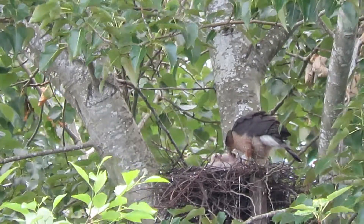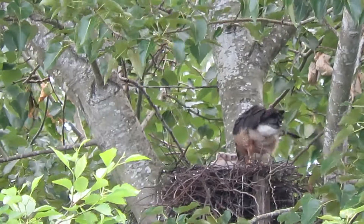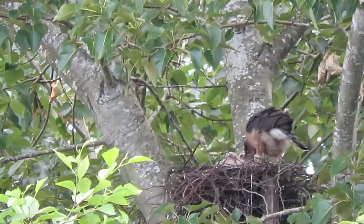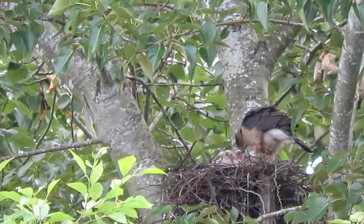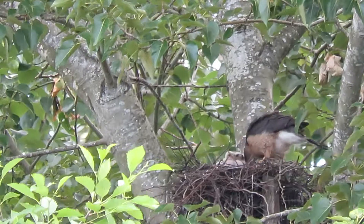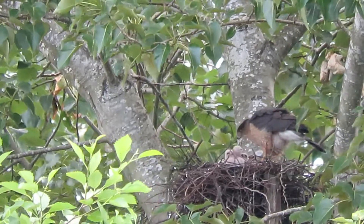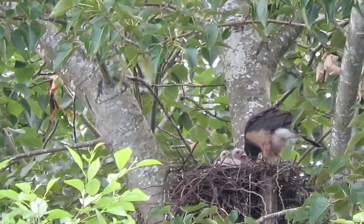In fact, this nest originally started out as a great blue heron nest, and then the Cooper's Hawks added to the top and decided to use it this year. Their other nest is only about 50 yards away, and they use that for caching their food now — they've got food stored in there, and if she needs it she can fly over and get it.